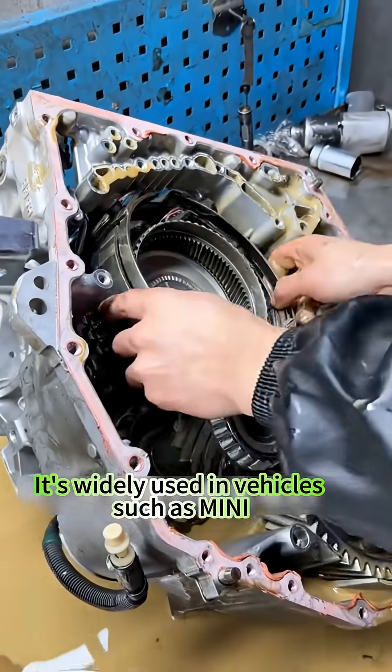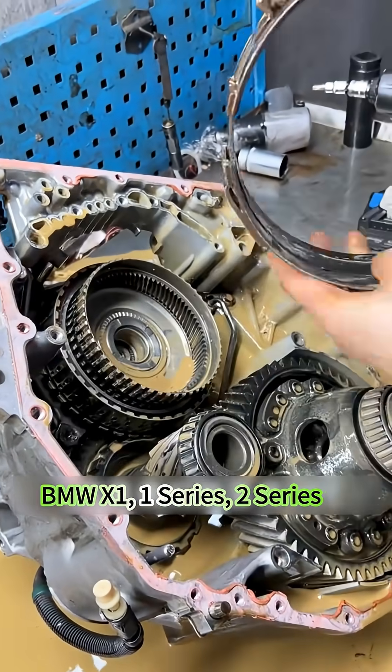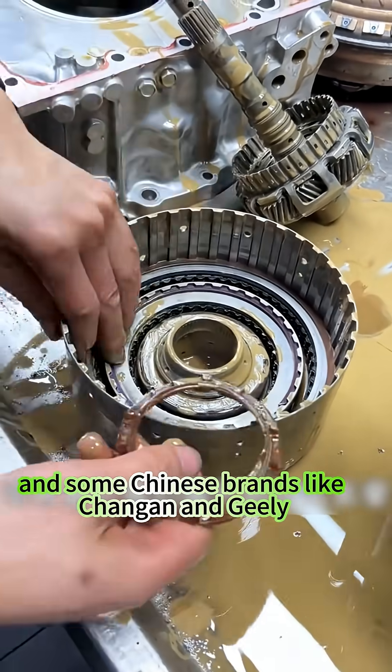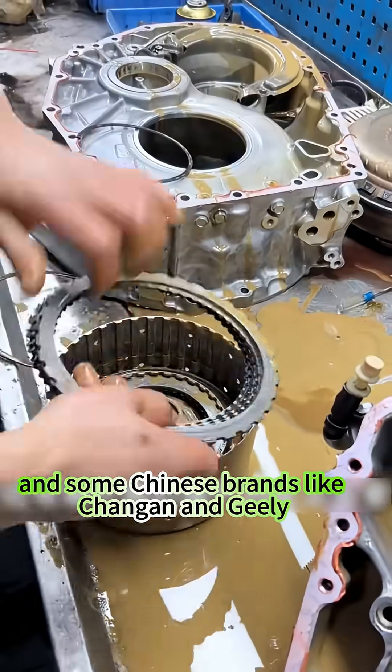This transmission is widely used in vehicles such as Mini, BMW X1, 1 Series, 2 Series, Peugeot, Citroën, Volvo, and some Chinese brands like Chang'an and Geely.